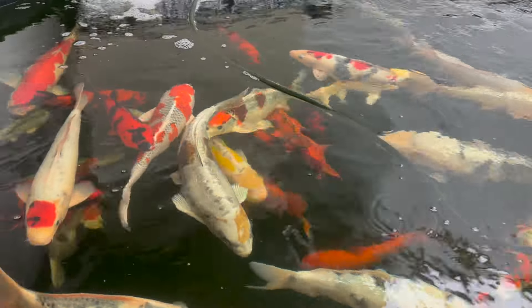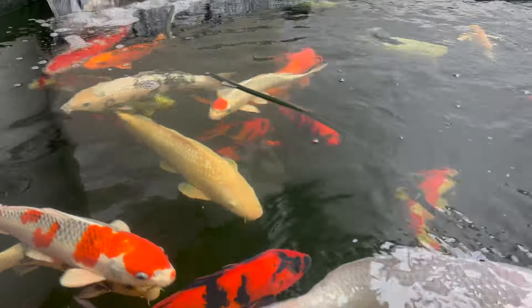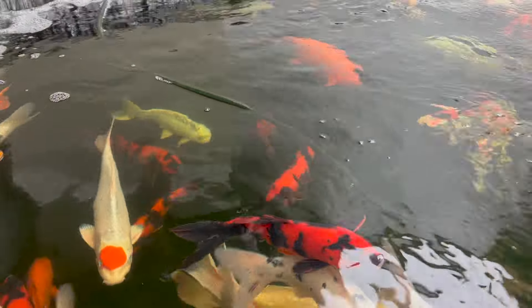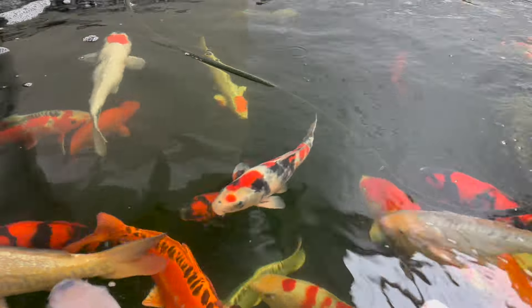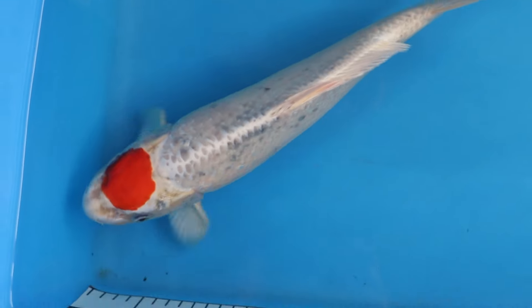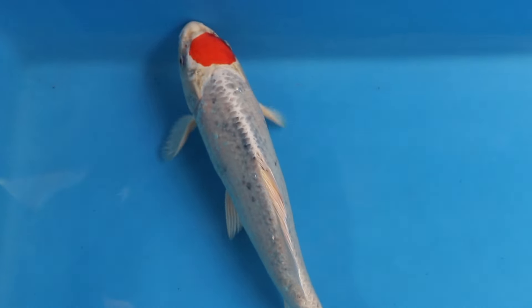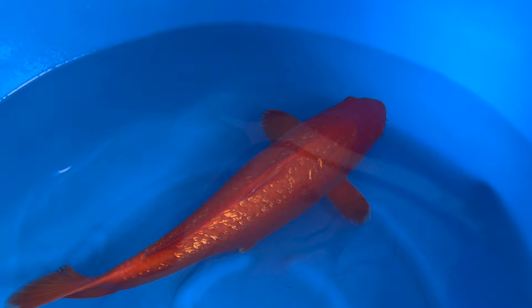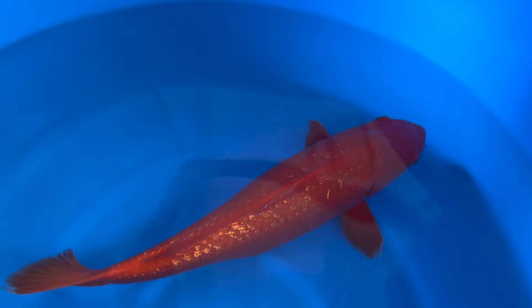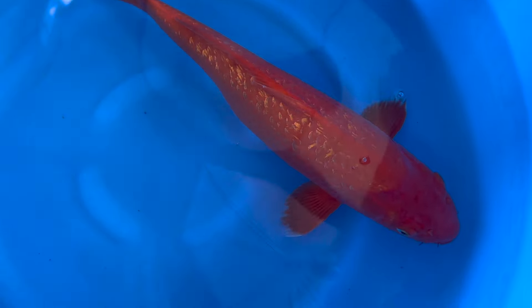We have got, unfortunately, one here that has damaged its face, which we're keeping a close eye on at the moment. Tansho Kohaku - very, very hard to find. We were lucky enough to acquire two on the trip. There's a 51cm Ginrin Benigoi there - great colour, lovely body on that fish, very big, very strong body.